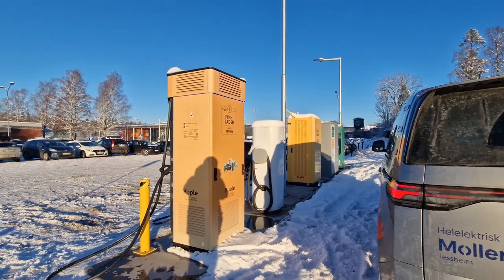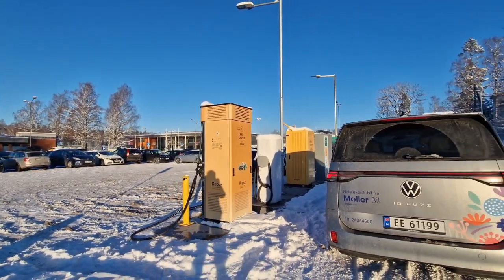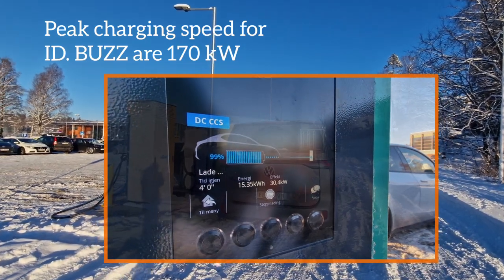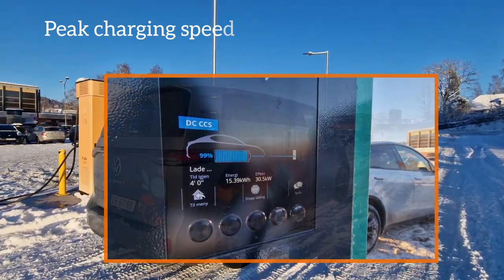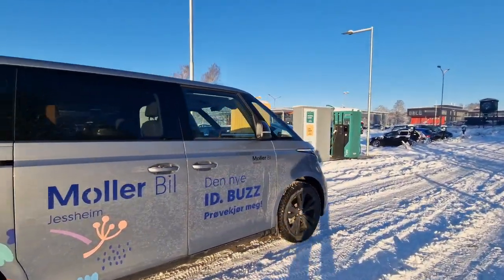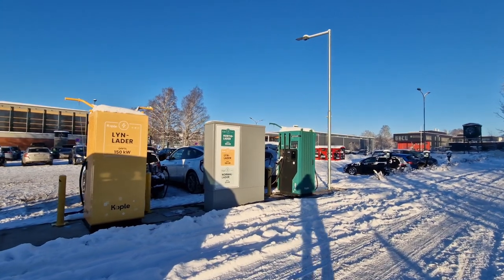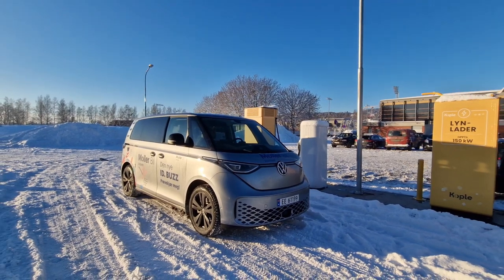It's a huge station here at Nadderud. I got pretty decent charging speed with this ID Bus — all the way up to 100%. It was charging at about 32 kilowatts when I reached 99% state of charge. I was connected to the green charger earlier but I couldn't occupy it to make this video, so I had to move over to let other cars in.